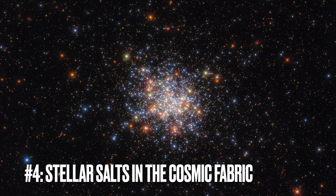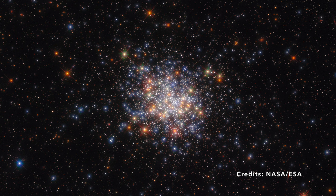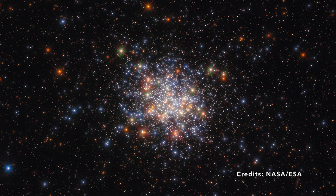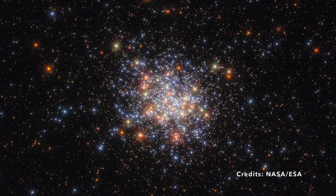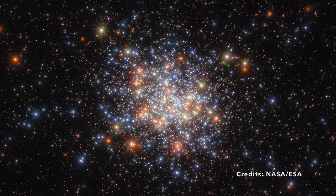Image 4: stellar salts in the cosmic fabric. Imagine spilling a pinch of salt onto a dark canvas — each grain glowing with its own distinct brilliance. That's the visual spectacle that NGC 1755, an open star cluster, offers through the lens of the James Webb Space Telescope. This sparkling assembly is nestled within the Dorado constellation, often likened to a goldfish in the vast aquatic realm of the cosmos. Located in our Milky Way's nearby companion, the Large Magellanic Cloud, NGC 1755 stretches an expansive 120 light-years across — considered on the petite side compared to other celestial congregations.